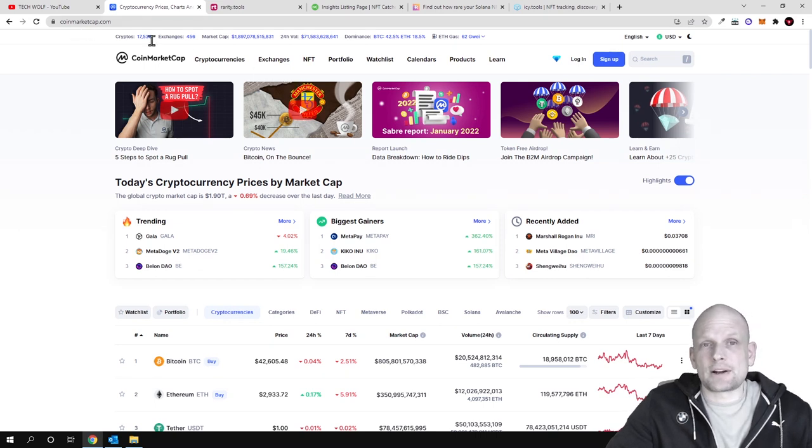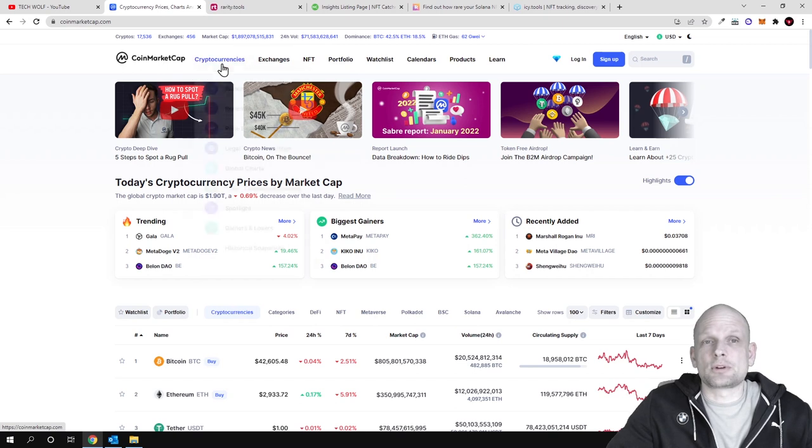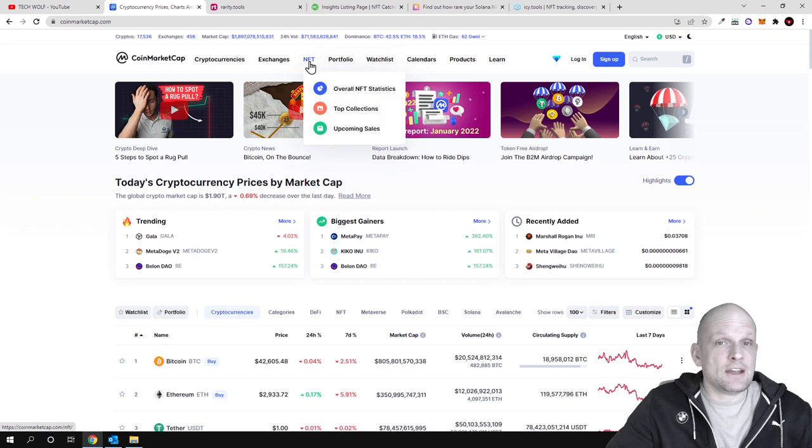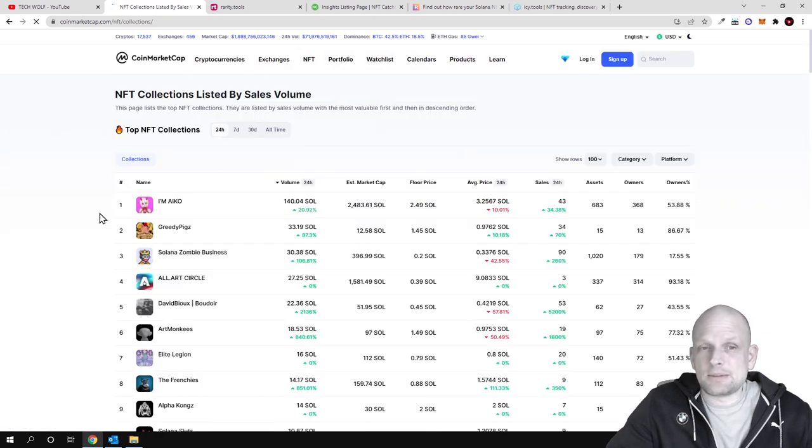If you go to CoinMarketCap.com, at the top you can find categories like exchanges, top projects, and NFT top projects. If you hover over NFT you will see a dropdown that includes overall NFT statistics which you can preview there.